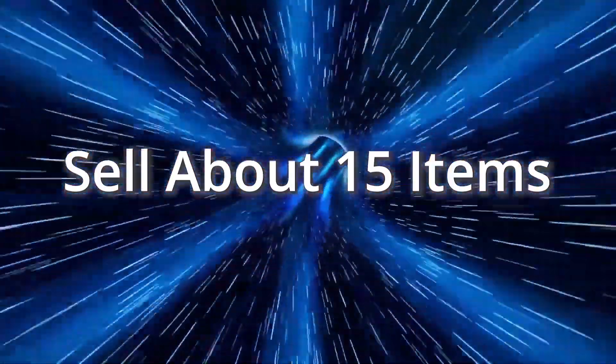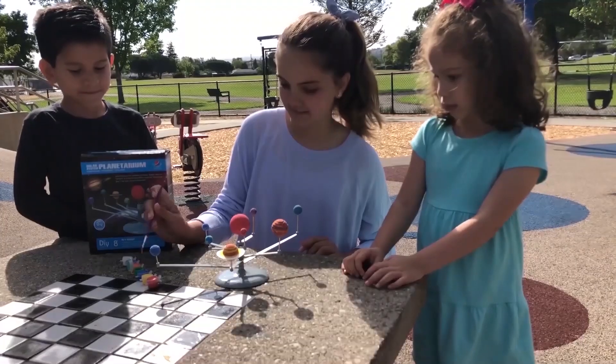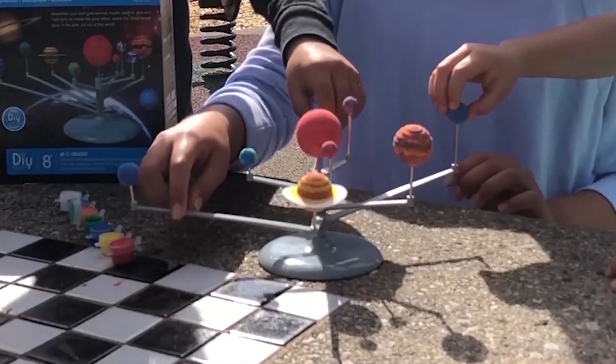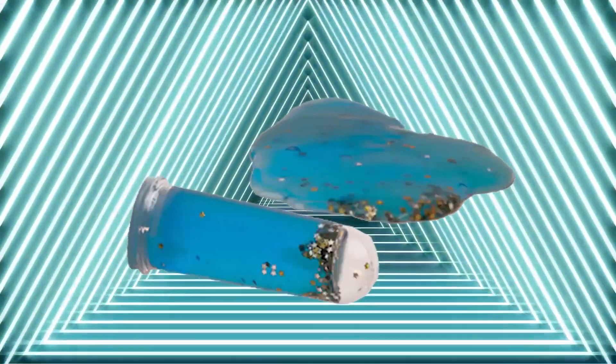When you sell about fifteen items, build and paint your own mini solar system. The planets really rotate around the sun. Plus, earn Mr. Comet, the astronaut clip, and galaxy goo.